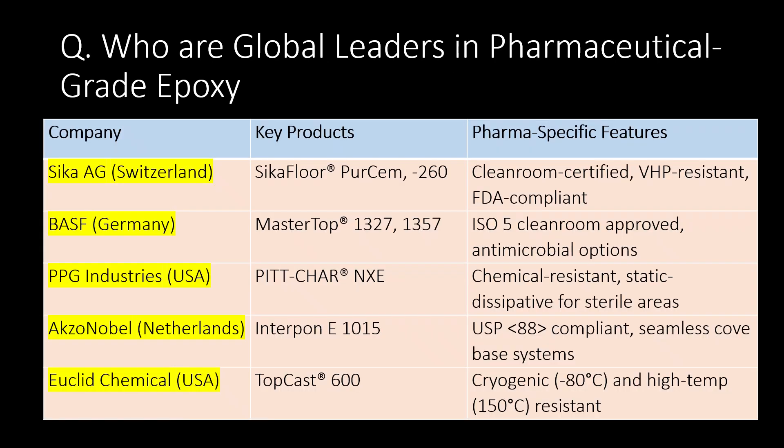Who are the global leaders in pharmaceutical grade epoxy? You can refer to the table below for company key products and pharma-specific features of epoxy in the pharmaceutical industry.